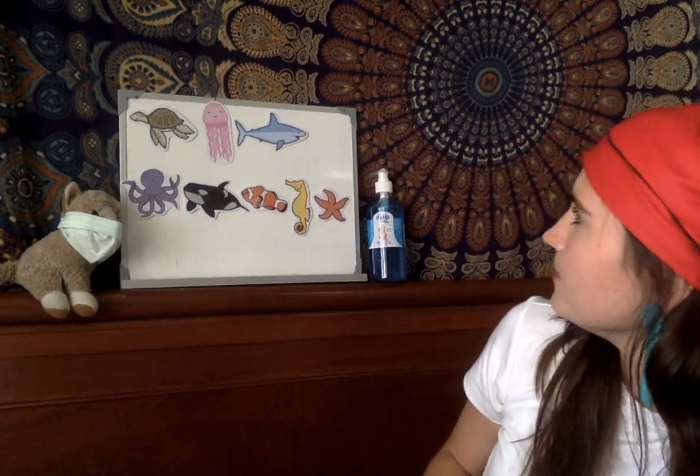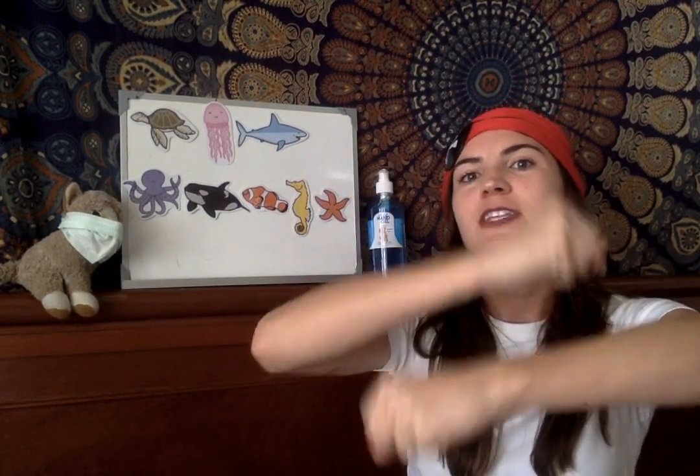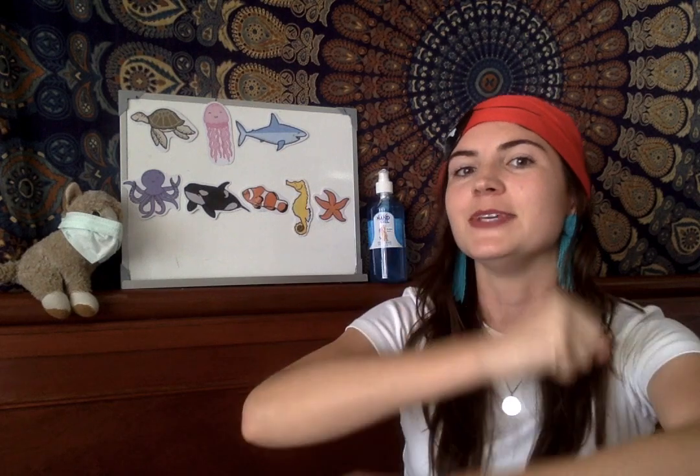Let's do one more — maybe we could do a jellyfish, like this? Okay, last one. Sitting on the sand, happy as can be. What's that bobbing, bobbing in the sea? It's a jellyfish, jellyfish, bobbing in the sea. Jellyfish, jellyfish, bobbing in the sea. And the waves brought the jellyfish crashing back on me.